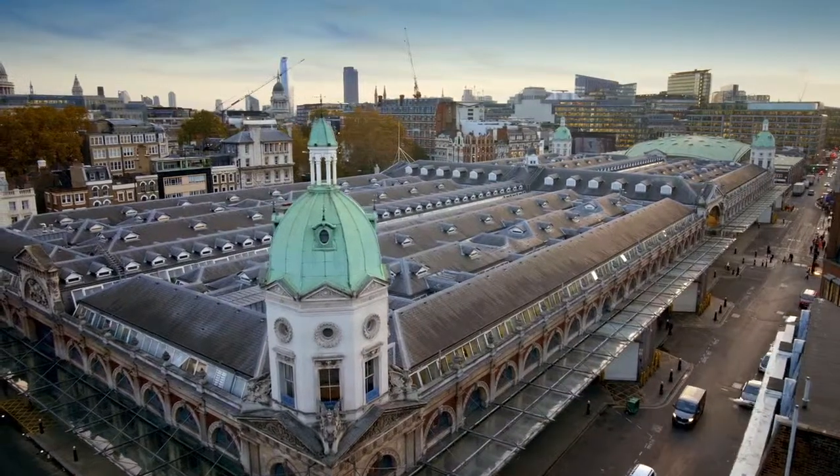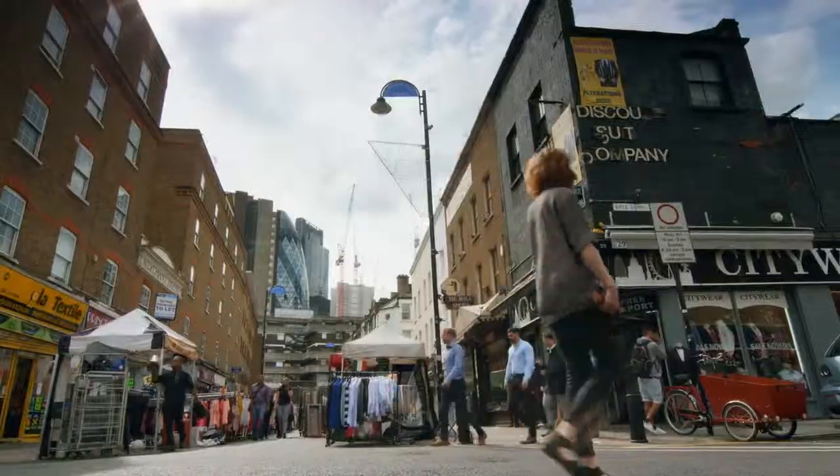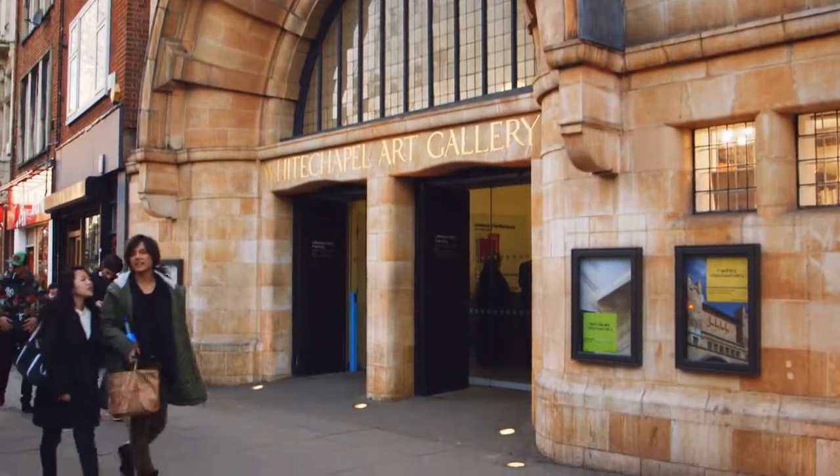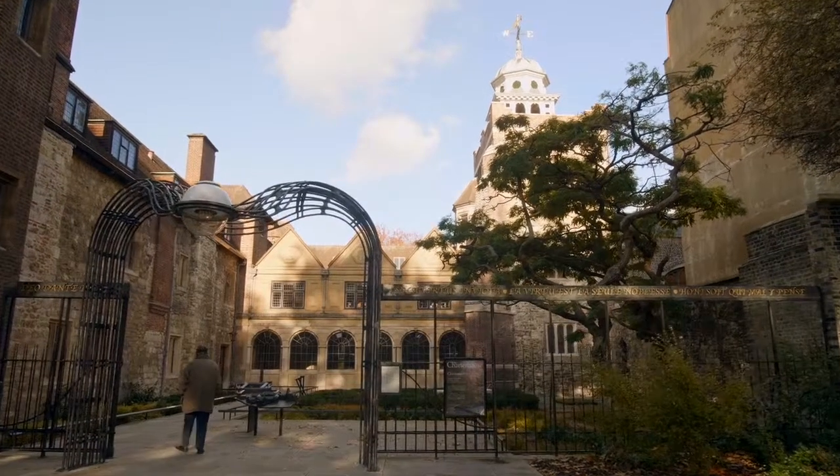We all work differently. The more the building gives people a variety of places, the more successful it will be. The more that building is grounded in an interesting part of the city, the more creativity will be drawn out by a variety of experience. Being next to a secret square in Farringdon, we're just a short walk from the Whitechapel Gallery, and Piccadilly is so close.